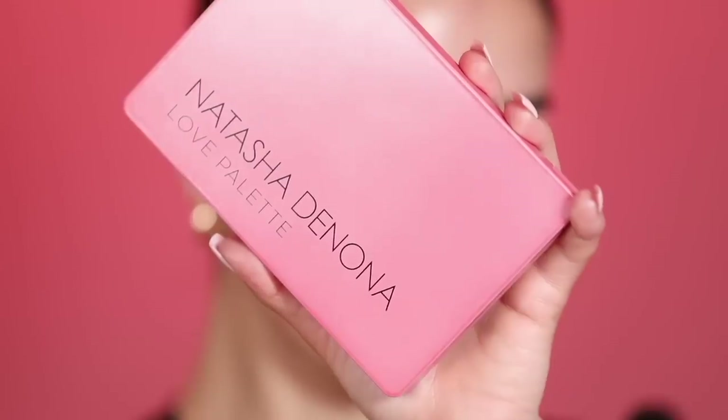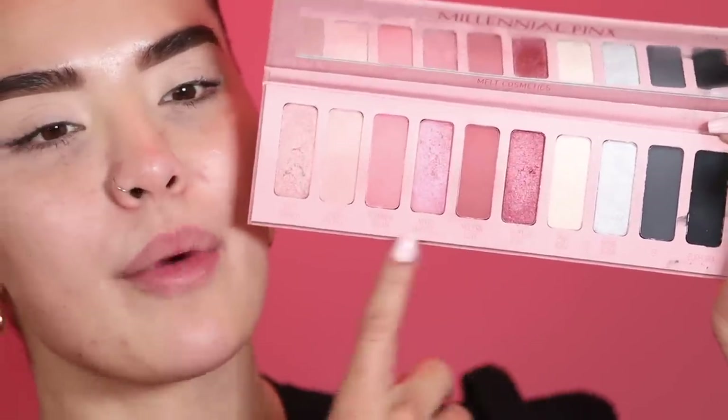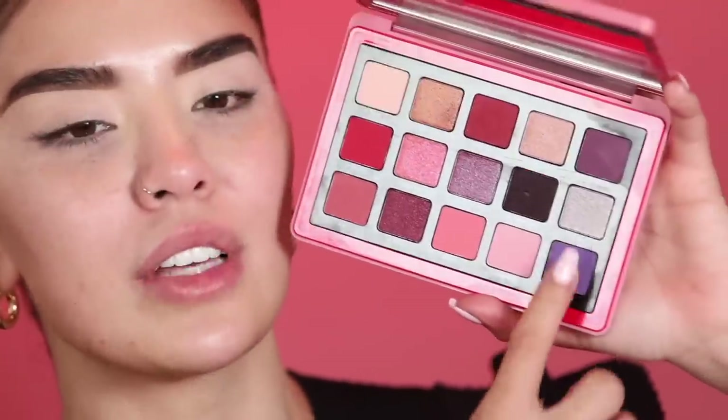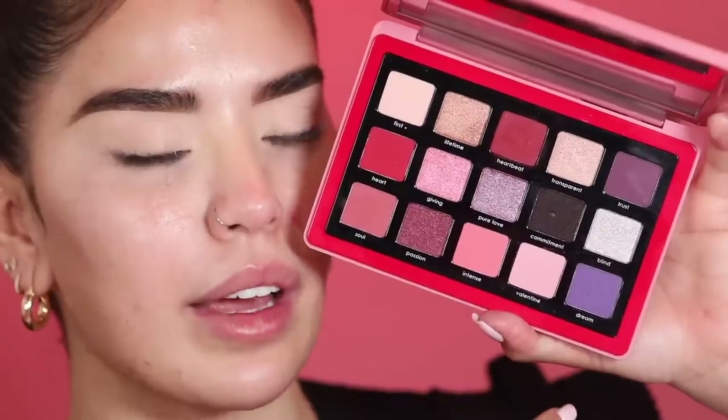For my eyeshadows today I'm mixing two different palettes. The first is the Melt Cosmetics Millennial Pink palette, and the second is the Natasha Denona Love palette. These two are so similar yet so different — both have a pink vibe, but the Melt one has black, gray, and silver on the side, which I love. The Natasha Denona palette has pinks, berries, mauves, black, silver, plus a little purple and gold. Both are absolutely beautiful.